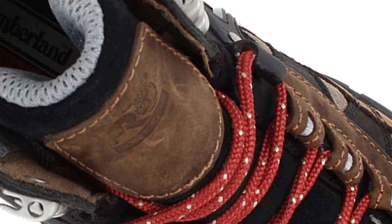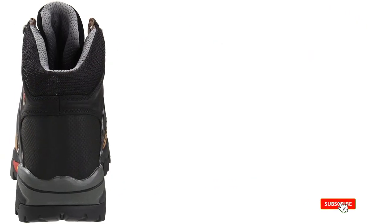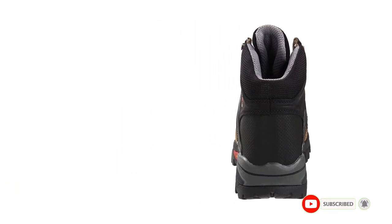Even though they take time to break in, they have excellent features like their PowerFit comfort system, which is made up of EVA mid-soles and dual-density footbeds, making these boots very comfortable to wear even for long hours, which is vital for truck drivers.